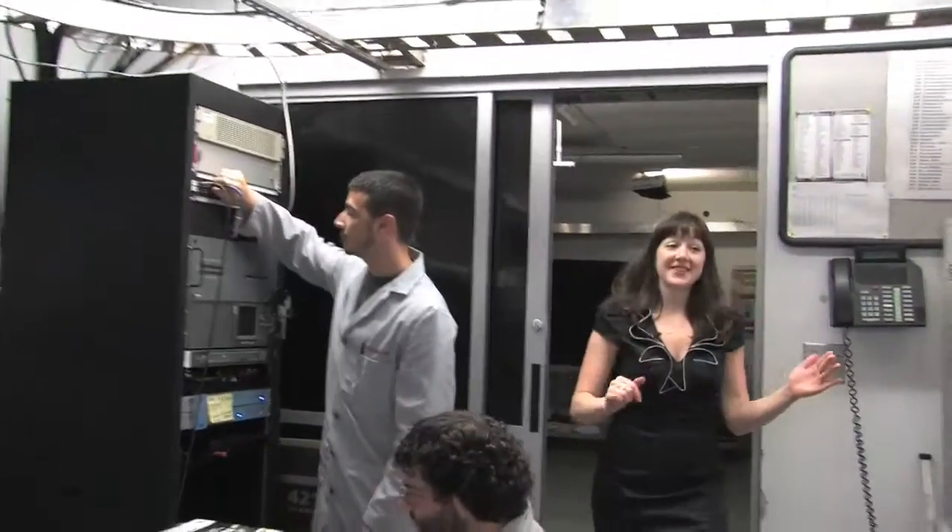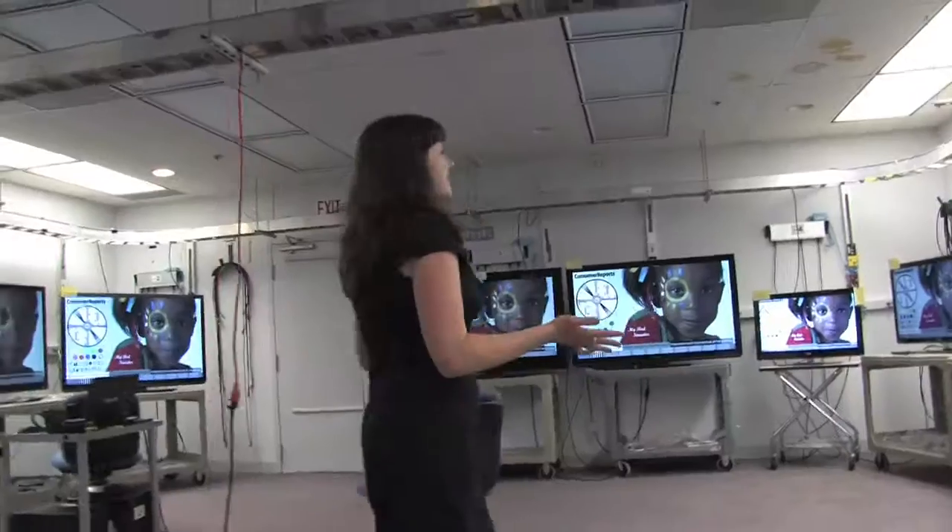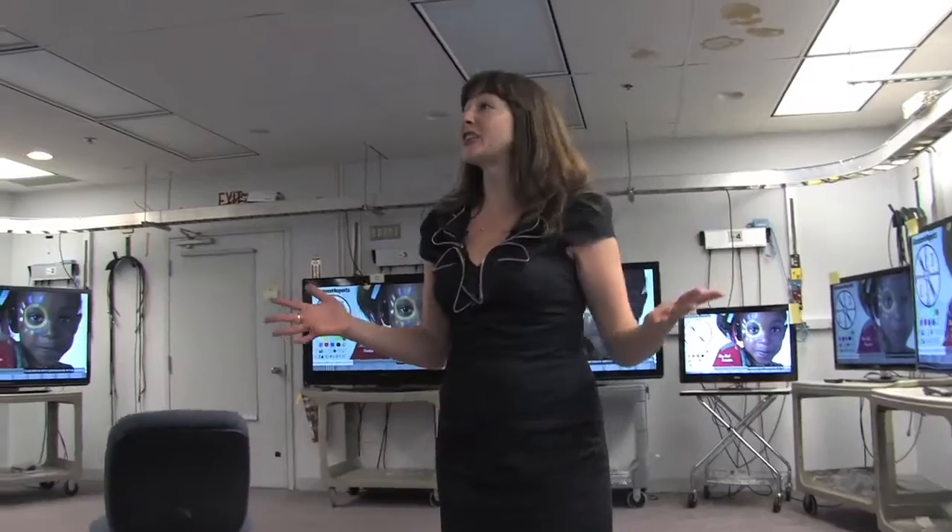This is our TV lab. Our testers use a series of video clips and test patterns to really get a good look at the picture quality of each of the TVs.